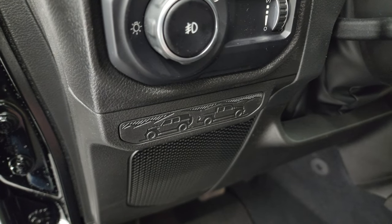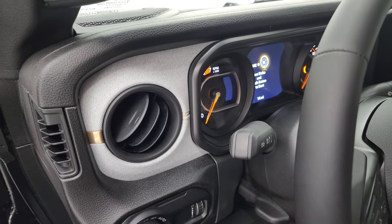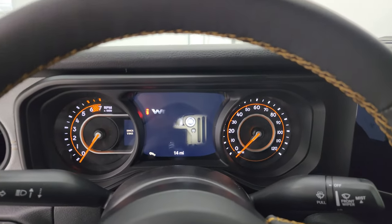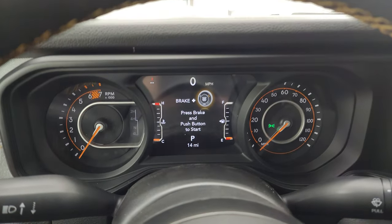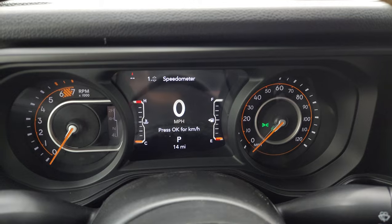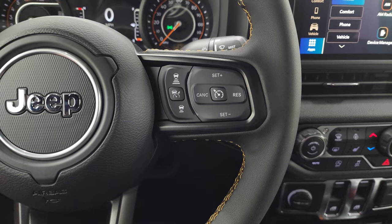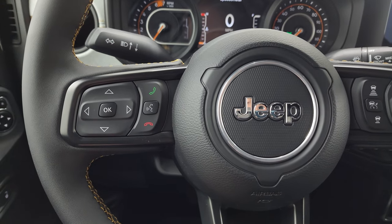This badge is new for 2024 with the Jeep and the Gladiator backed up to each other. You get the cloth dash trim — I'm just concerned that in the future when these come in trade, they're going to be very dirty and hard to clean. You get power mirrors, power locks. Seven-inch LCD display, digital speedometer, compass display — you can change all those corners to read whatever you want. You get the multifunction heated steering wheel, which is part of the convenience group. Adaptive cruise control, regular cruise control, Bluetooth and information center controls.